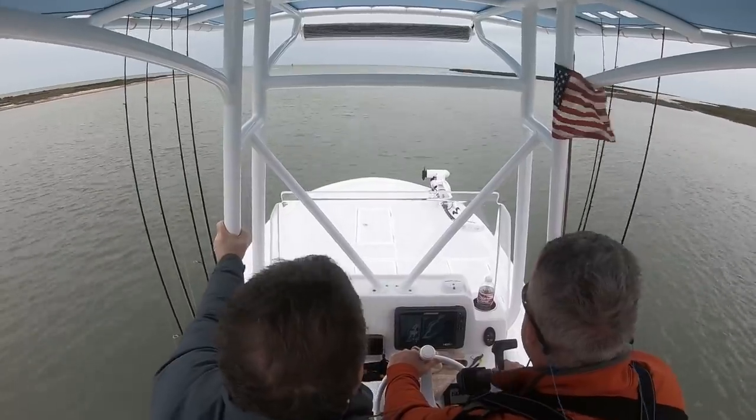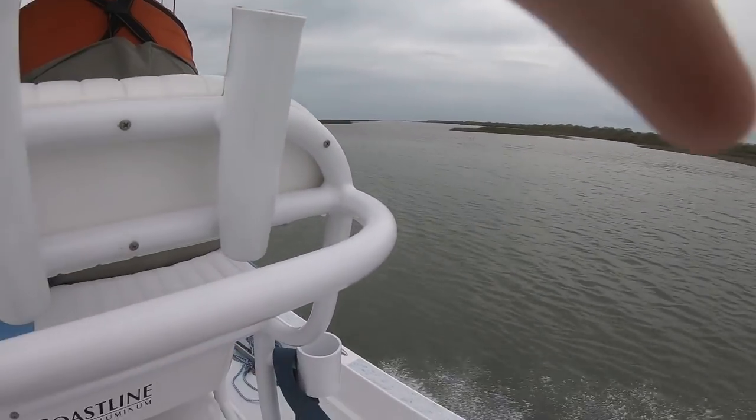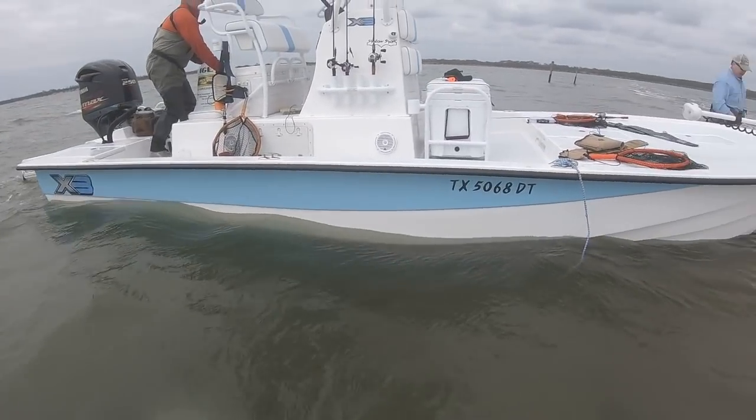In regards to handling, flat bottoms are the worst. They are the worst because they have very minimal change in contour of the hull. This change in contour is what allows the vessel to bite into the water when in a sharp turn and prevents the boat from spinning out. Flat bottoms tend to slide in turns while the other three hulls grab water and are able to bank into the turn.